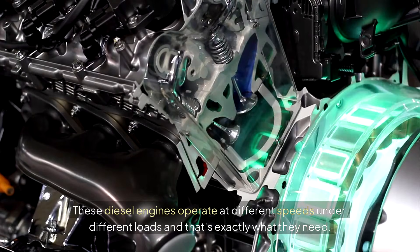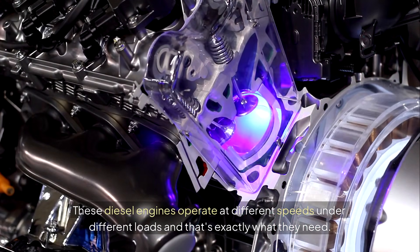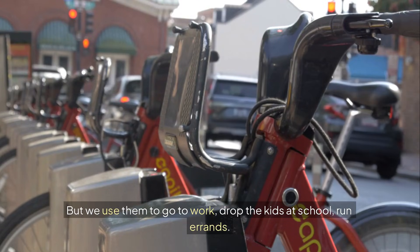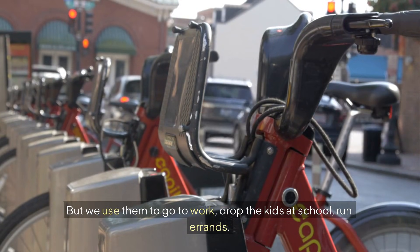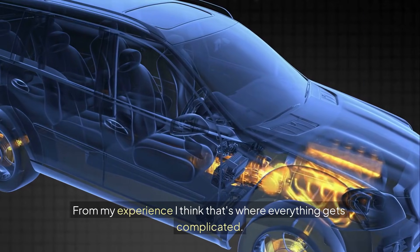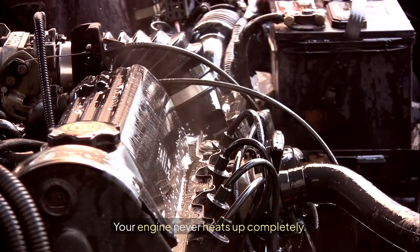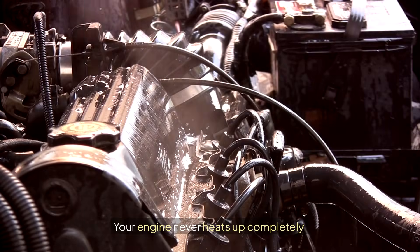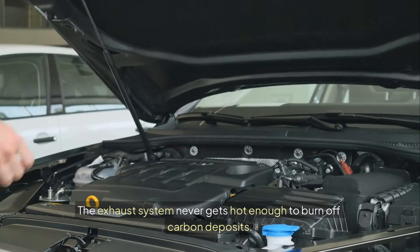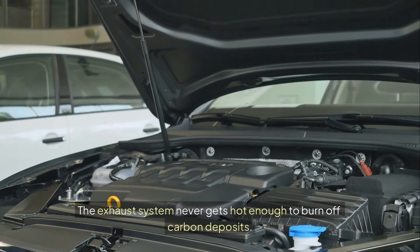These diesel engines operate at different speeds under different loads, and that's exactly what they need. But we use them to go to work, drop the kids at school, run errands. From my experience, that's where everything gets complicated. Your engine never heats up completely. It always runs at low speed, it always works gently. The exhaust system never gets hot enough to burn off carbon deposits.